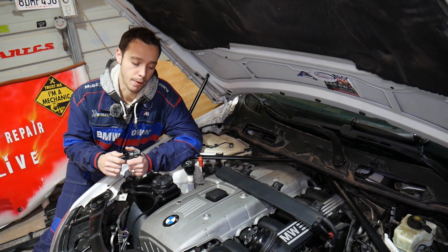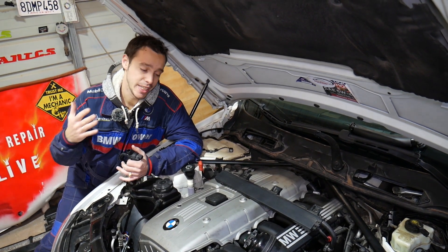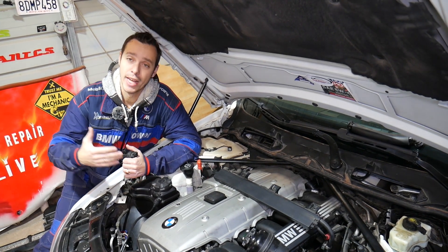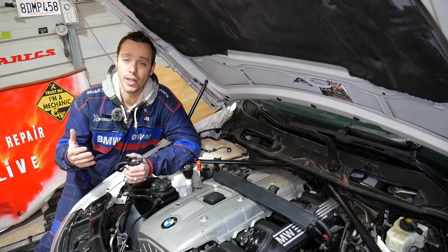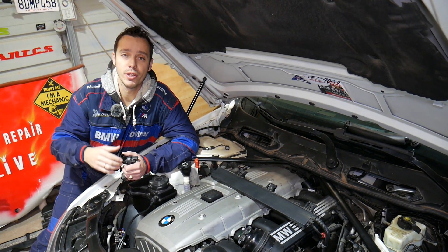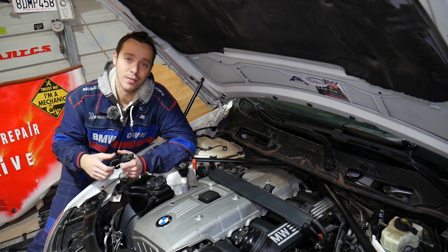Quick introduction to the channel: every single car we get at the shop we make at least 200 free repair videos, and specifically on BMWs we make more than 400 to 500 videos, simply because our mission is to save you guys as much money as we can. In return, please subscribe to the channel and like the video so we can keep providing these free videos.